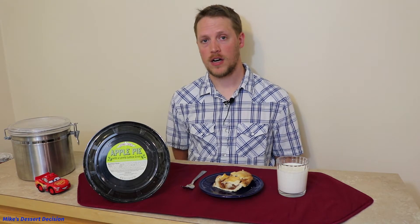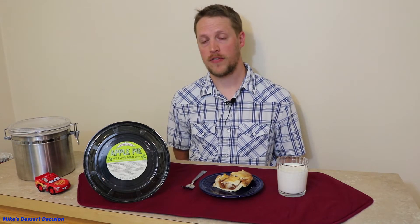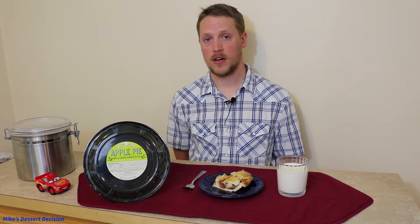Before we taste the pie, let's go over how we score our desserts here on Mike's Dessert Decision. We score every dessert on a scale of 0 to 30, and in the case of pies, we score them from 0 to 10 on three different categories: appearance, crust, and filling. Then we combine those scores to get the final score on the pie.